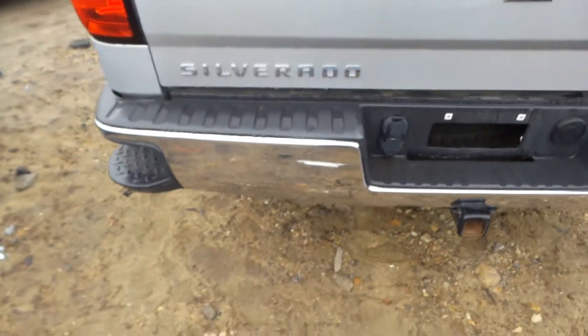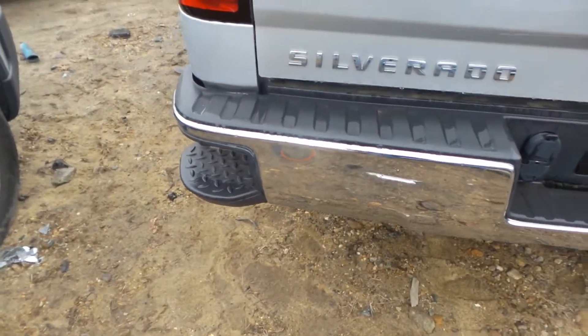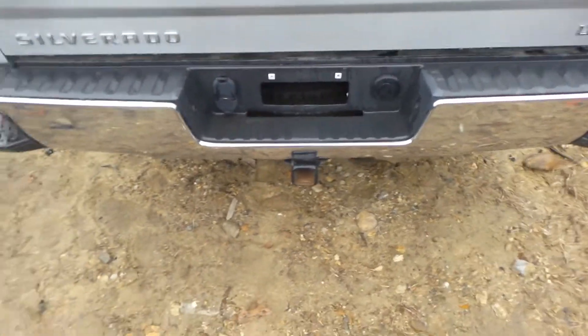Rear bumper is insurance quality. She's got one tiny little ping in it right there. We have a good trailer hitch.